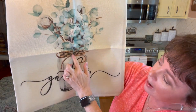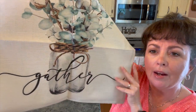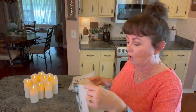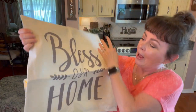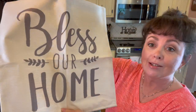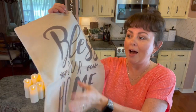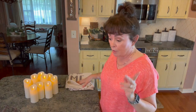The 'Gather' pillow has eucalyptus and cotton in it with jute around through there. These are so beautiful — so farmhouse, even French country. They would be pretty in a lot of decor. And then this one says 'Bless Our Home.' You get all four. I love these — you cannot beat them because pillows are so expensive.